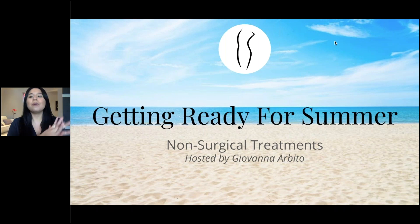Hi everybody. During this webinar we are going to be discussing how to get ready for summer. I'm Giovanna Arvio, one of the new estheticians here at Aristocrat Plastic Surgery.